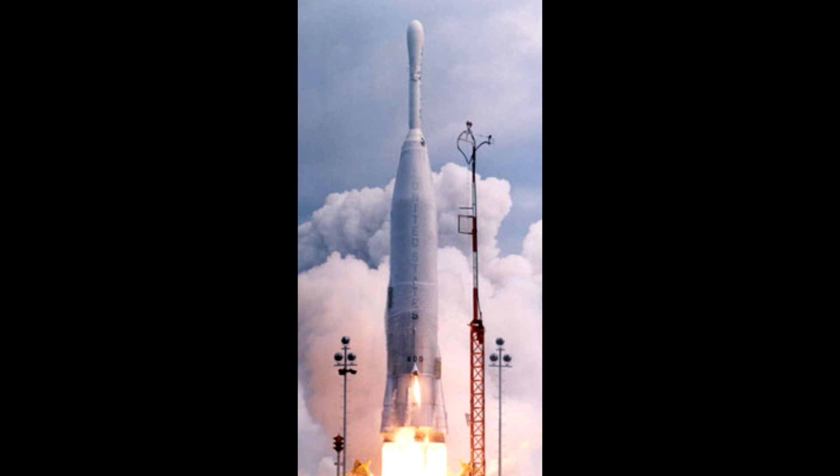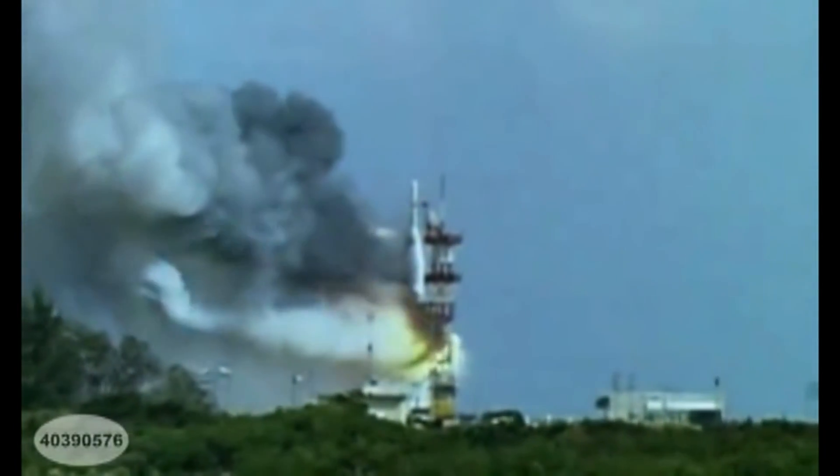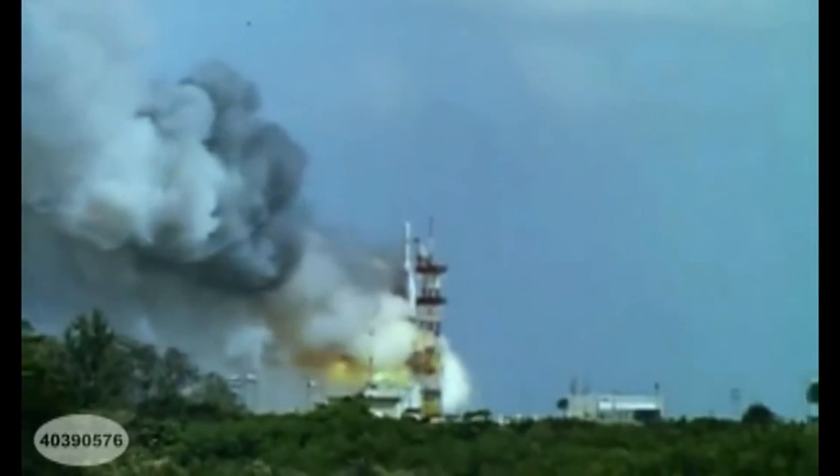One of the first conversions was Atlas Able, essentially putting the Vanguard second stage on top of an Atlas rocket. This however was not a success, with every single vehicle being a failure — some during launch due to aerodynamic issues, others simply exploding on the ground.